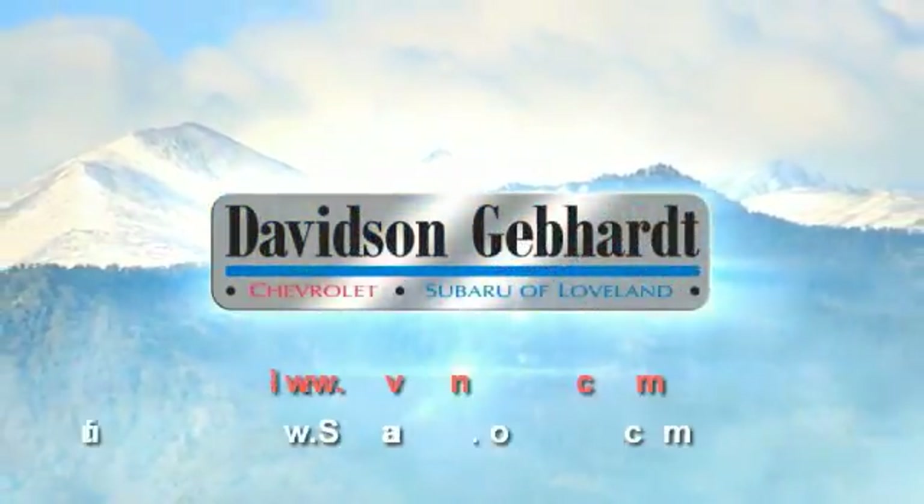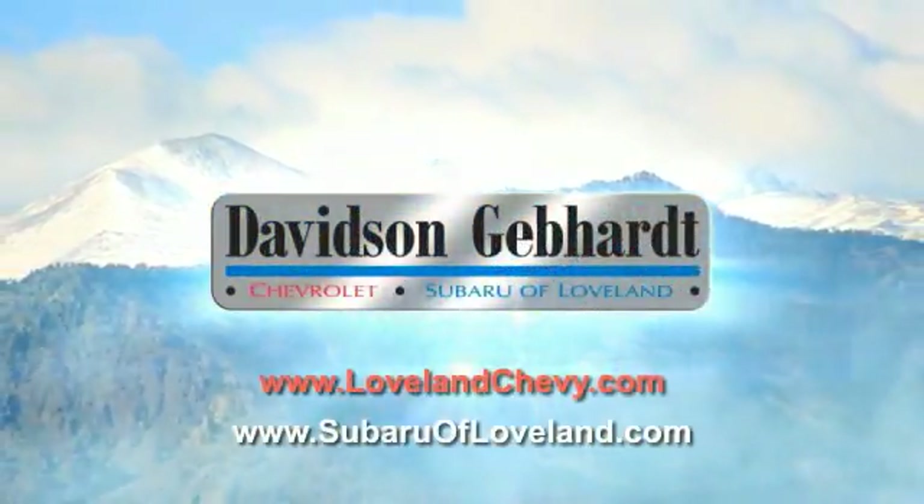Davidson Gebhardt Chevrolet and Subaru of Loveland are conveniently located right on I-25 and exit 259 in Loveland.